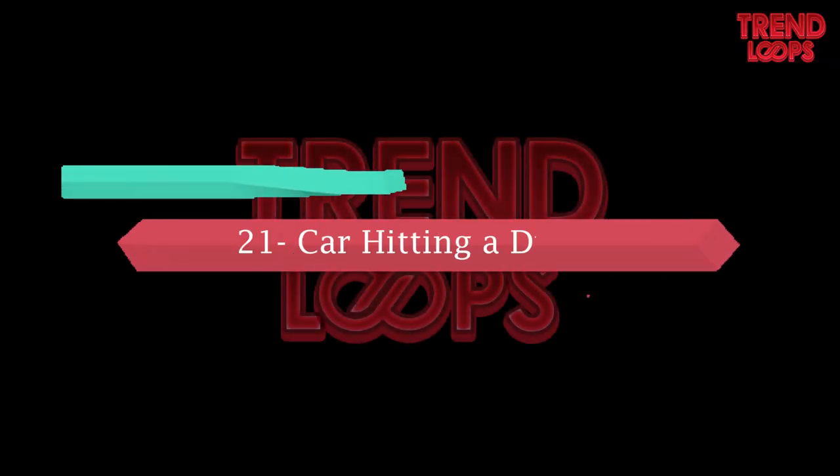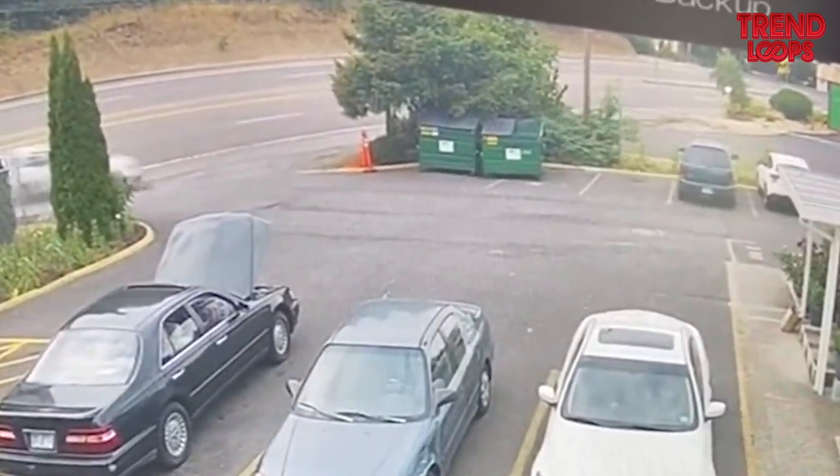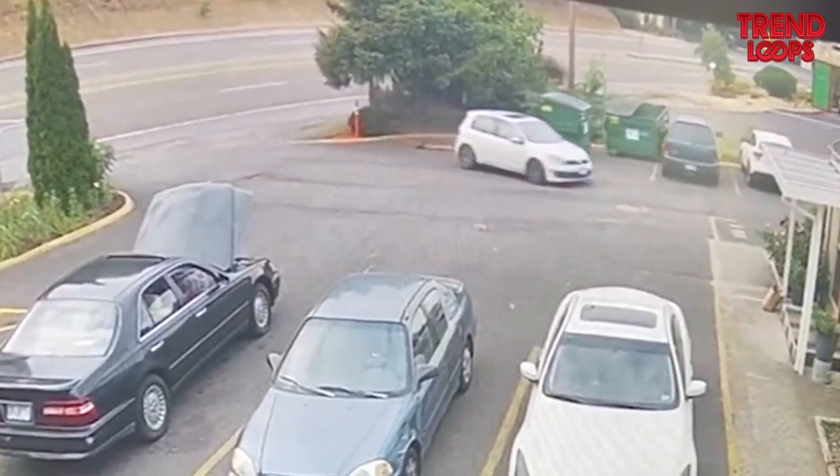Number 21: Car hitting a dustbin. This white car hits a dustbin — not sure what the driver was thinking. That's why insurance policies are useful in such circumstances.